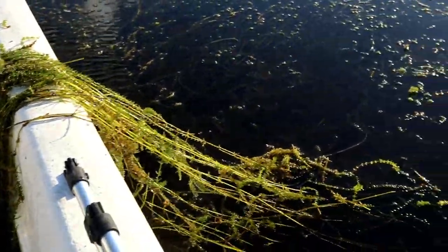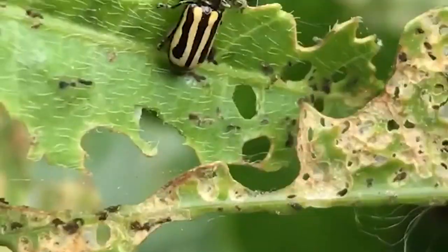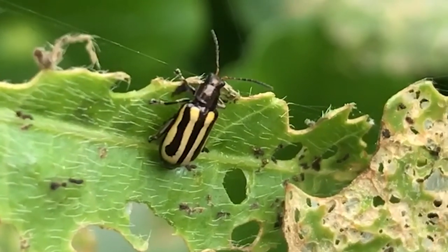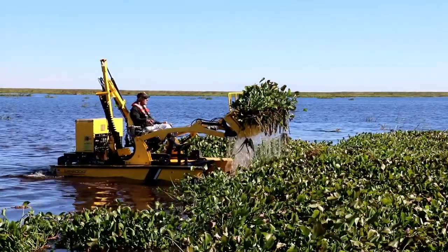There are several different approaches to how we manage invasive plants in the state of Florida. Some examples include biological control, such as insects that are host-specific and only control the plant species of interest, or broader-spectrum biological control agents such as triploid grass carp.